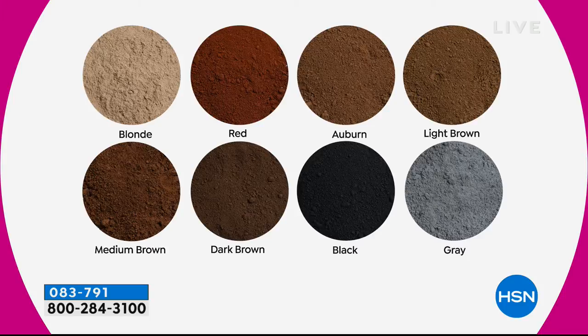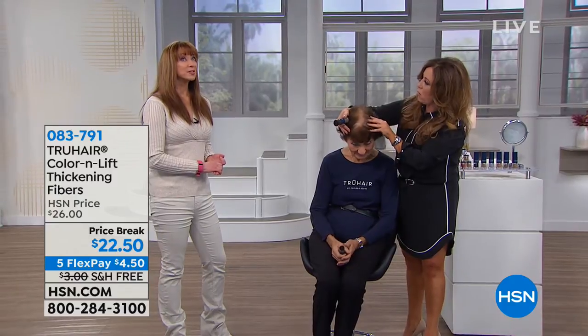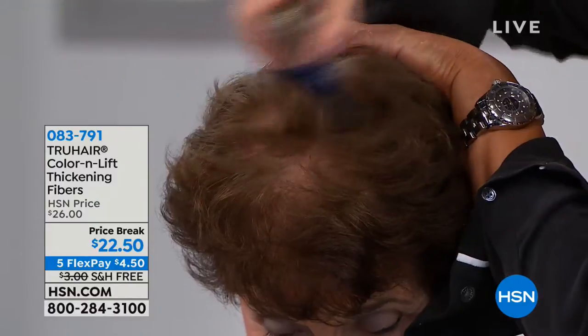Shampoo, brush it on — gray is gone. And there is nothing that ruins a woman's self-esteem faster than thinning hair.